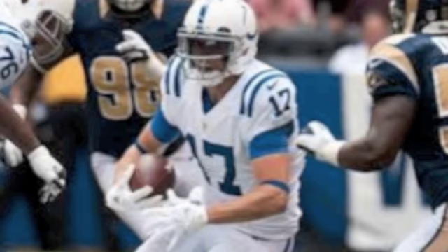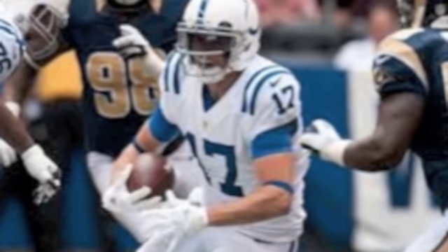What players should you avoid in this draft? The one that stands out in my mind is Austin Collie. Thanks, Dr. Hurst — we can't wait to catch up with you again.